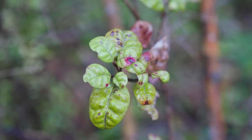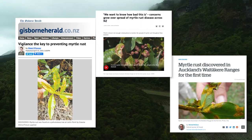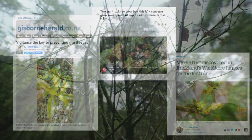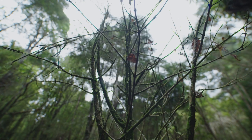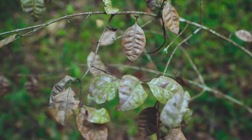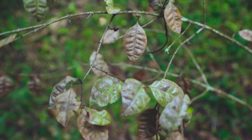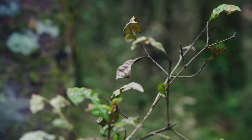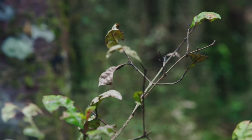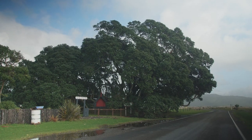Myrtle rust is here forever. We've all heard about it. We're basically watching a species vanish. Myrtle rust is a fungal disease that kills plants from the myrtle whanau, including some of Aotearoa's most famous, like pohutukawa and mānuka.